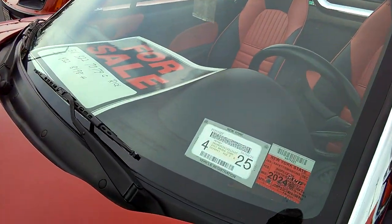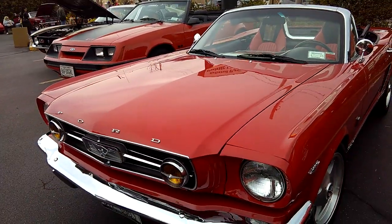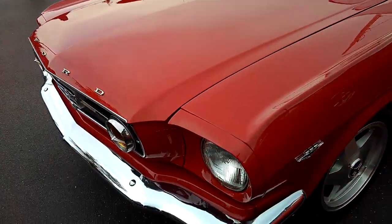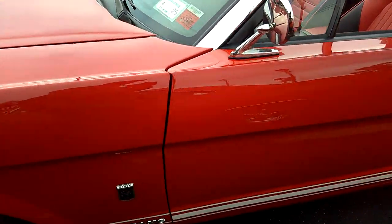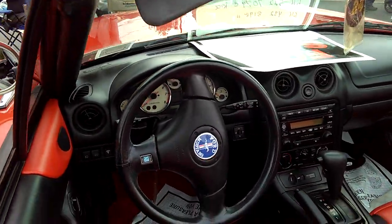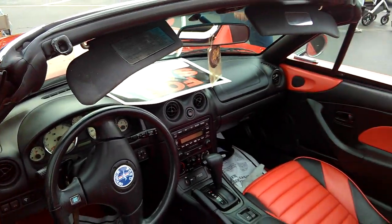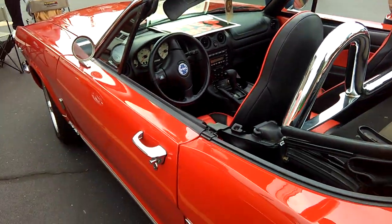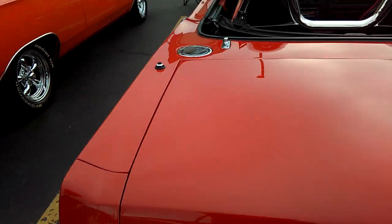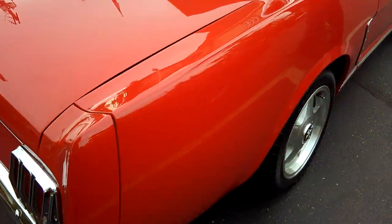All right, so this is technically a 2001 Miata. As you can see, it has a Mazda instrument cluster in it. This reminds me of the spacing on the seats here, but it is a Mustang body, convertible, like a 1966 or so.